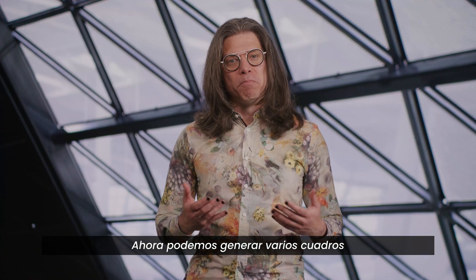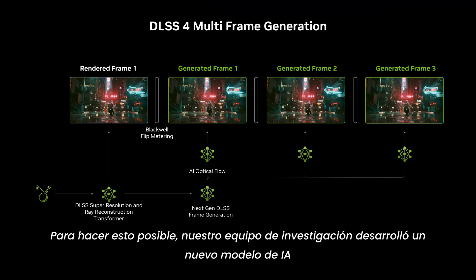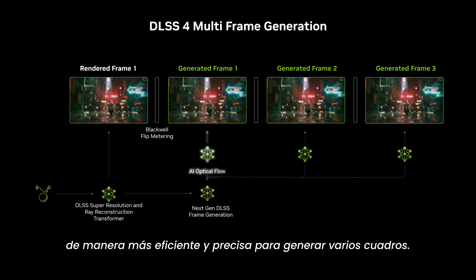We can now generate multiple frames per traditionally rendered frame. To make this possible, our research team developed a new AI model that generates the optical flow field more efficiently and more accurately in order to generate multiple frames.